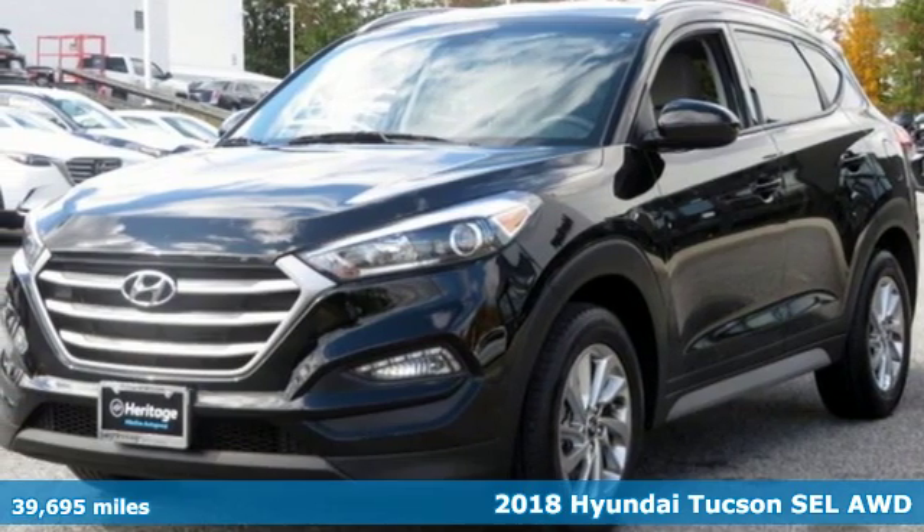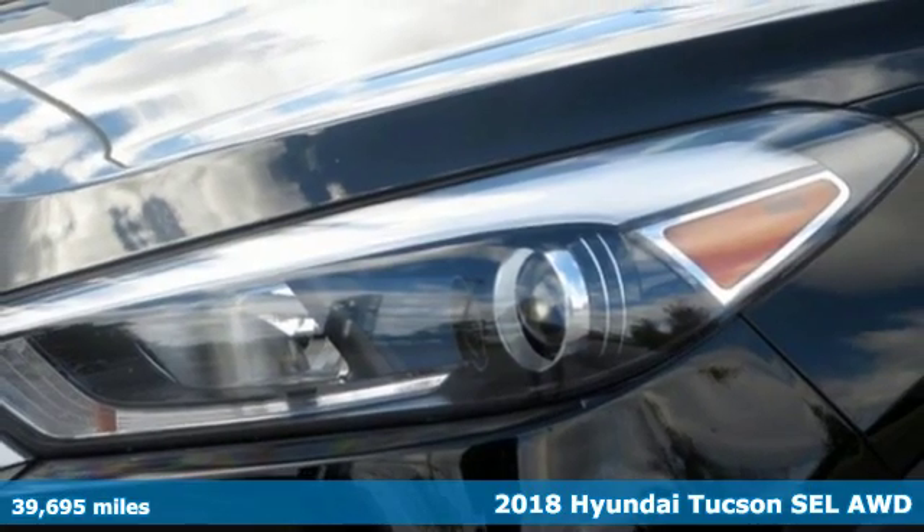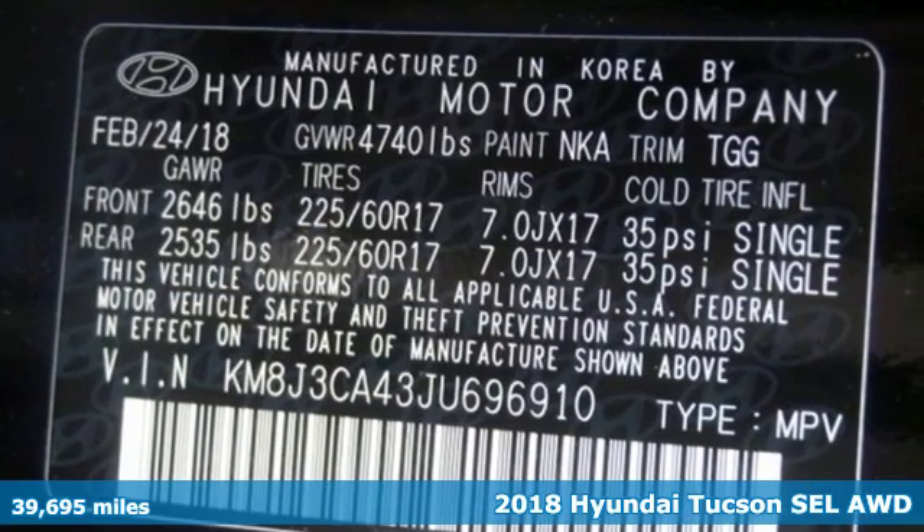It's a 2018 Hyundai Tucson, a striking compact SUV with flexible support for cargo carrying, carpooling and comfortable commuting.